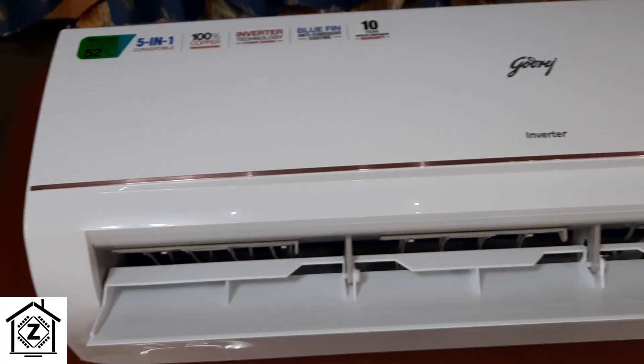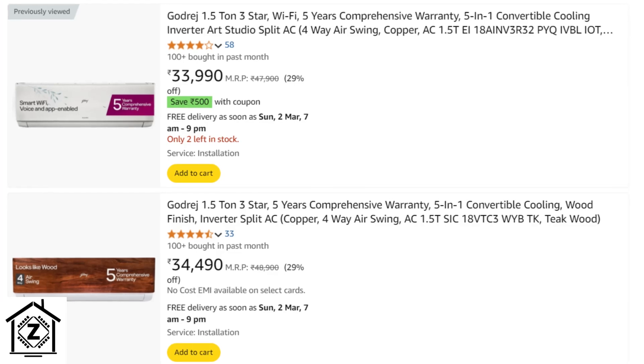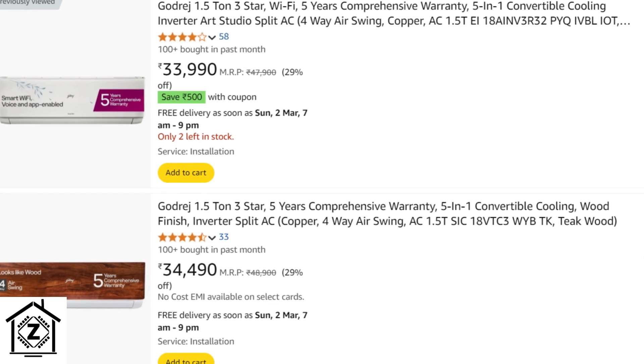Let's talk about Godrej. Godrej used to make very simple ACs — I have one myself, a humble three-star model that does the job. But now in 2025, for the same price, you get Wi-Fi, a five-year comprehensive warranty, four-way swing, and a five-in-one convertible compressor with 110% overclock. If I had known this, I might have waited till 2025 before buying my Godrej air conditioner.